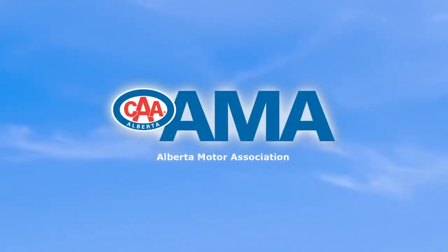Crime prevention programs — just another way your AMA membership helps your community.